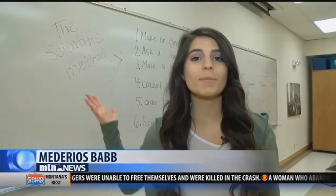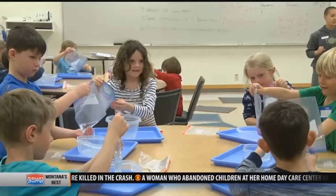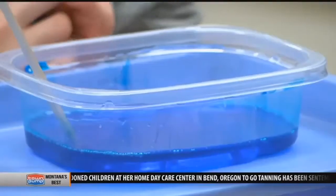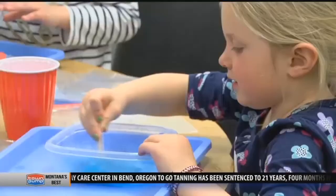The kids used what they learned from the scientific method to mix ingredients and make their own slime. First, they pour contact solution into a container filled with glue. Next, they add glitter and food coloring. The last ingredient is starch, which turns the liquid into slime.